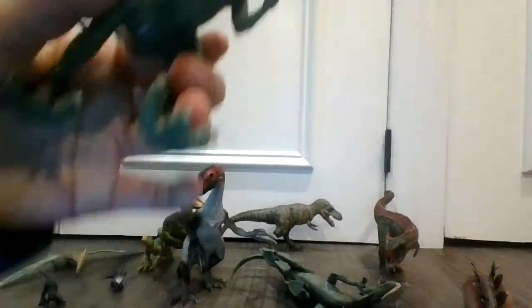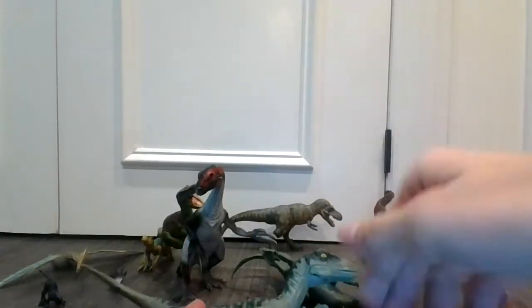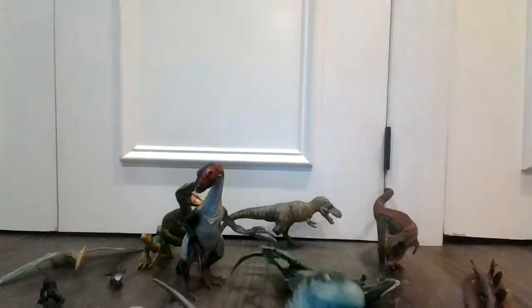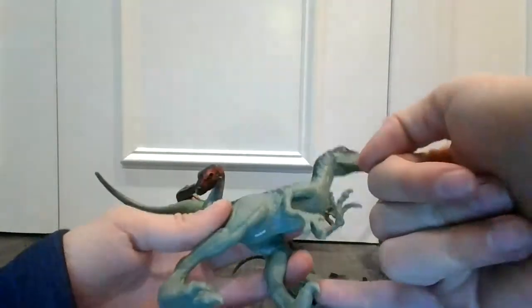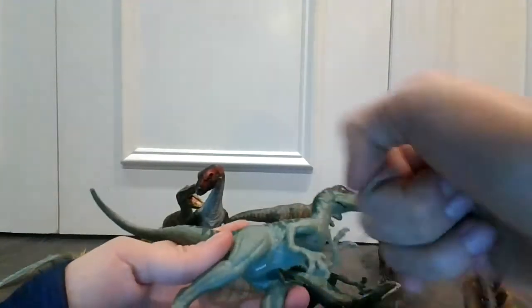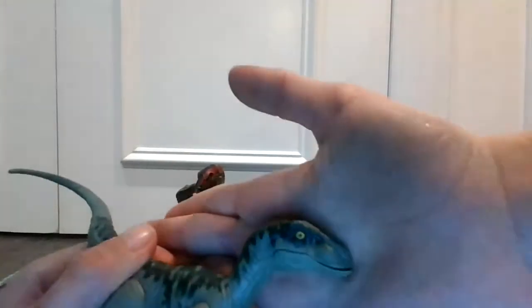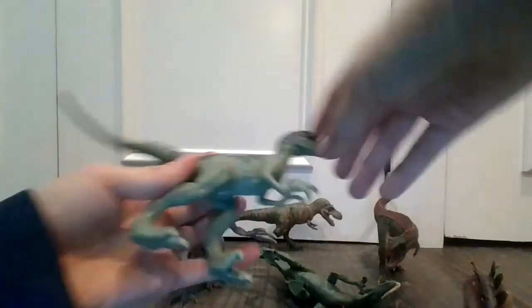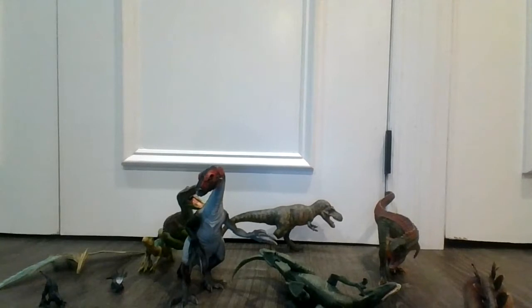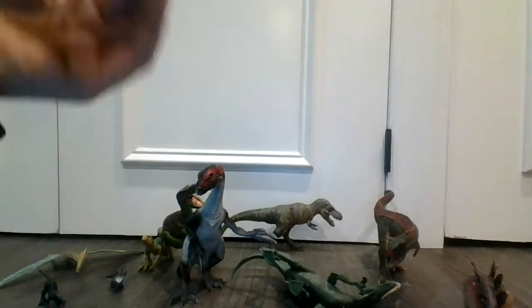Here we have Velociraptor Charlie — very cool. I have the card of him. Remember, Velociraptors are very big. They have those big thumbs coming out. See their arms move. Look at the beautiful color on his face — very cool dinosaur.